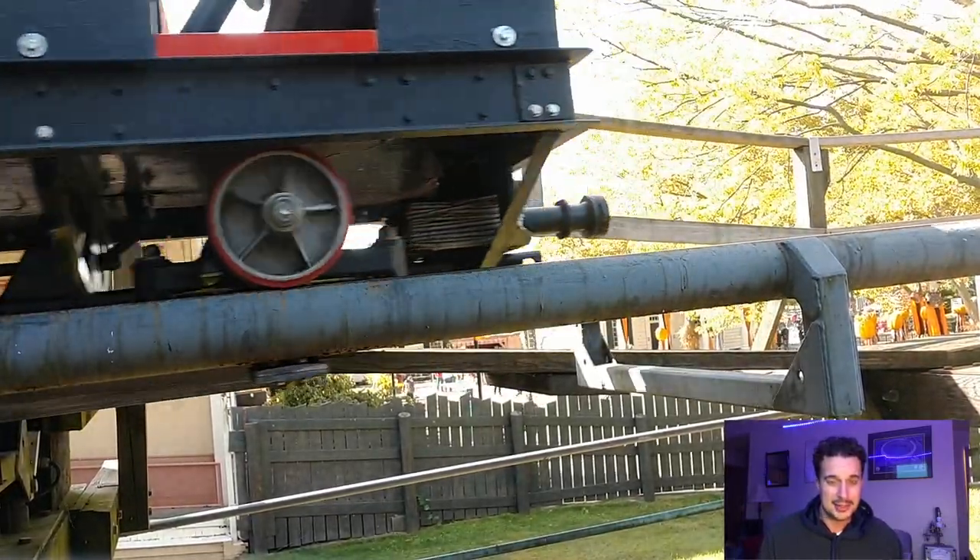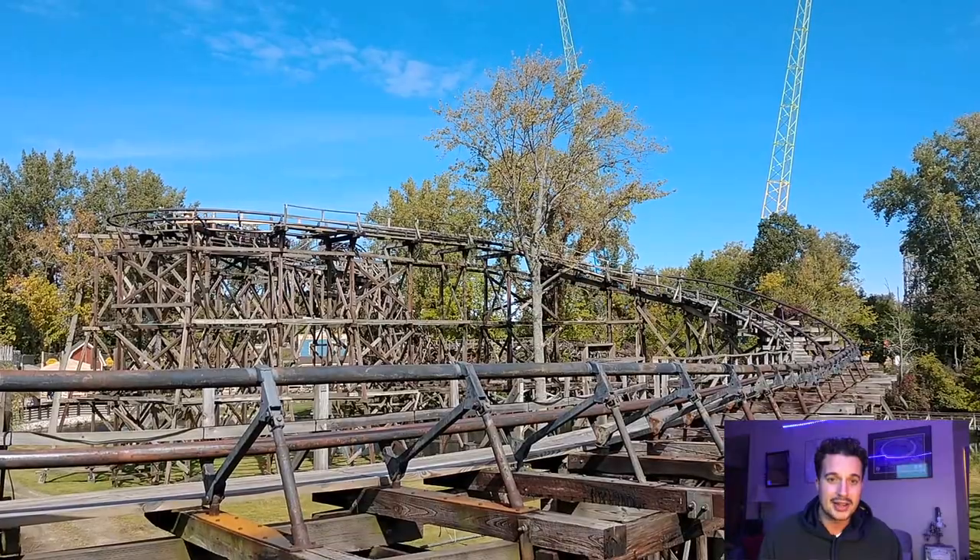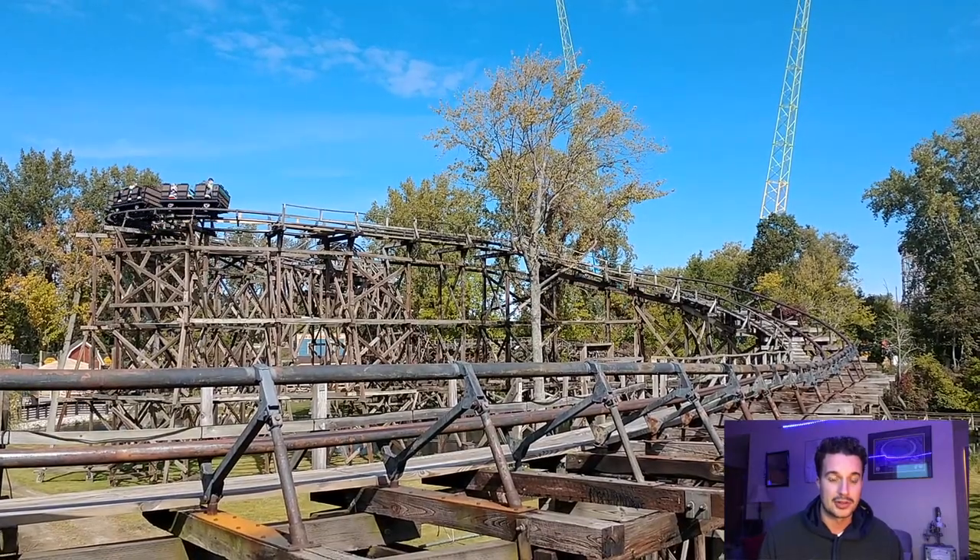My first reason is it serves its purpose. It's a great ride to help break people into roller coasters and thrill rides.